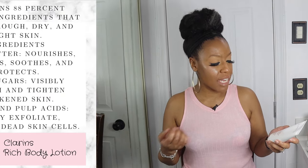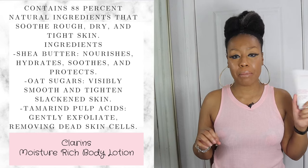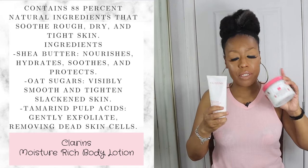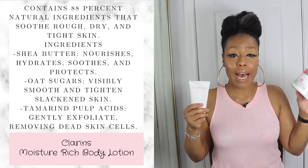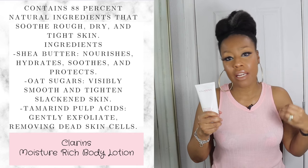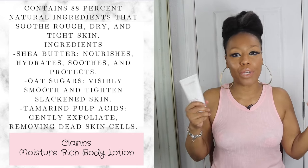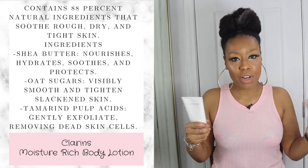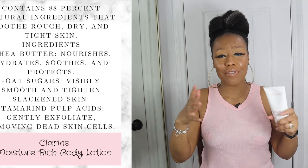This one is probably my favorite — the Clarins Moisture Rich Body Lotion, which also has shea butter in it. As far as hydration goes, this one and the Kiehl's go neck and neck, with the Clarins being more affordable. This one is excellent at hydrating your skin and keeping moisture there throughout the day — a couple of hours later you'll still feel moisturized. It's not the cheapest, but I love this one.